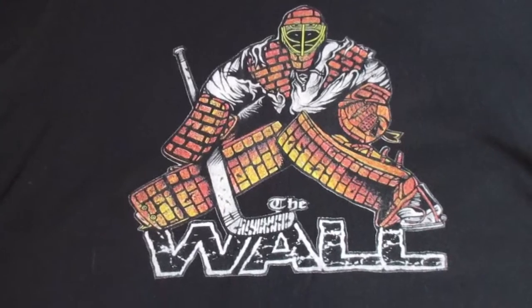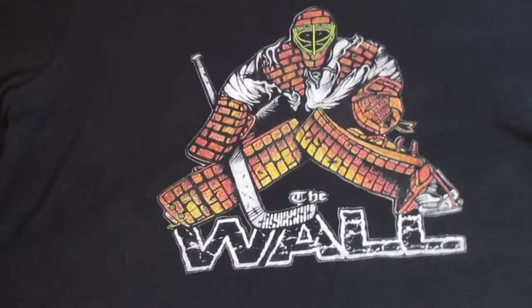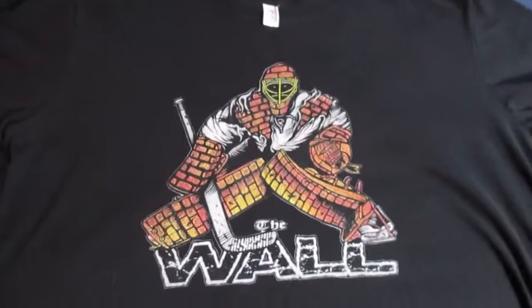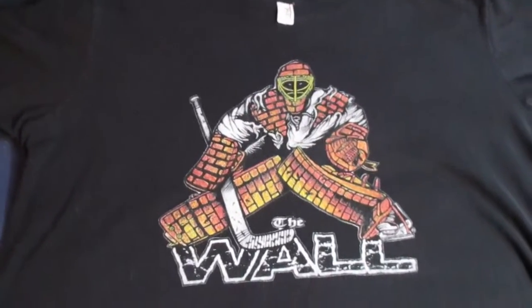It's definitely an eye-catcher. So if you want to let everyone know that you're a wall when you're playing goalie, definitely scoop one of these shirts. Thank you so much for visiting smallsaves.com.